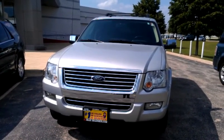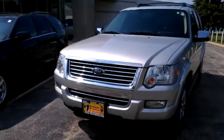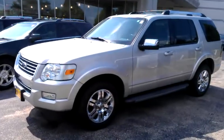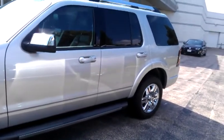Hello Kelly, this is George here from Max Madsen Mitsubishi in Aurora and Naperville. Just wanted to give you a better idea of the 2010 Ford Explorer Limited and an up-close look at all the conditions.